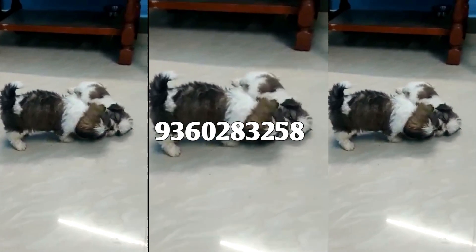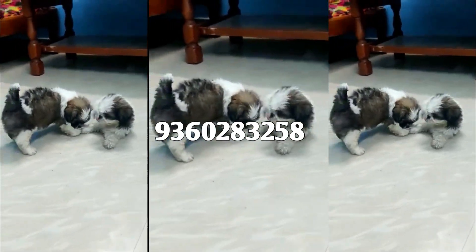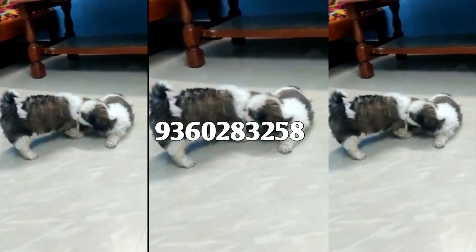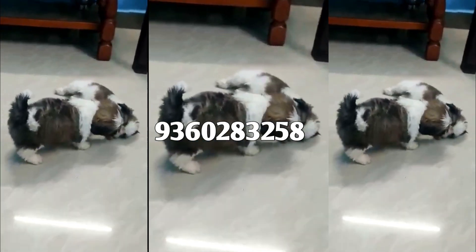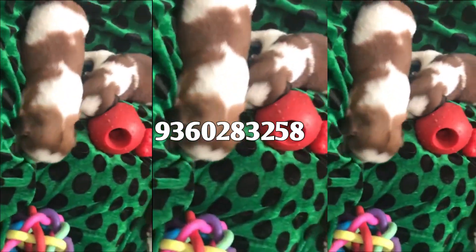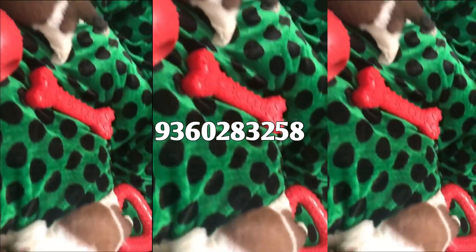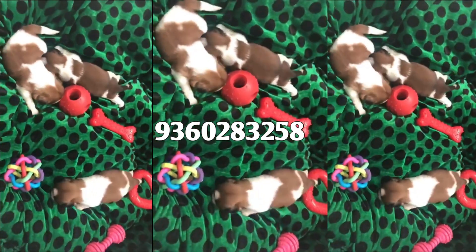Here are some puppies. This puppy is a tri-color puppy. Here are some puppies — this puppy is the one.